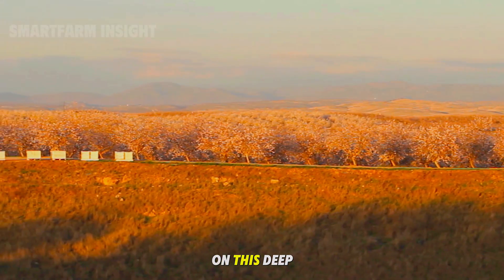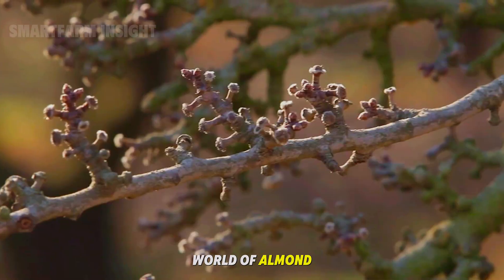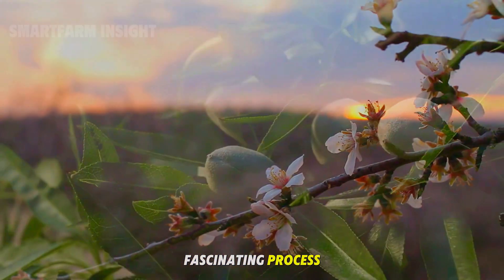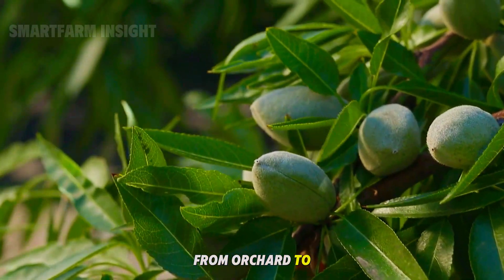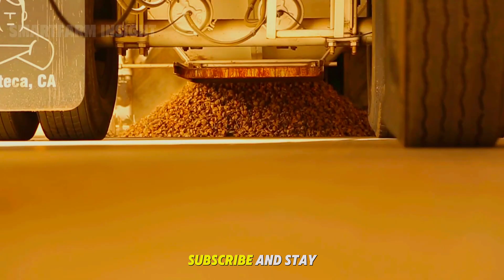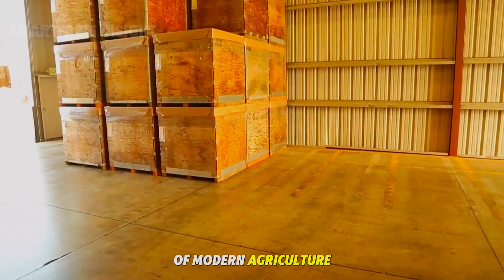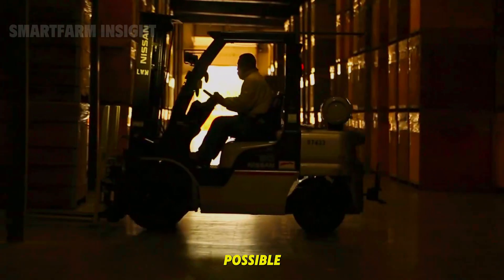Thank you for joining us on this deep dive into the world of almond production. If you enjoyed learning about the fascinating process that brings almonds from orchard to table, make sure to like, subscribe, and stay tuned for more stories celebrating the art of modern agriculture and the people who make it possible.